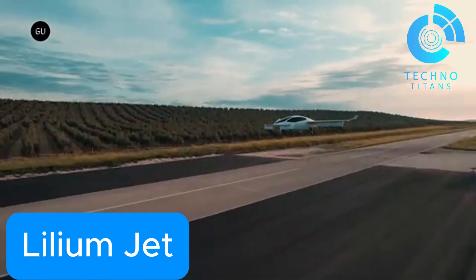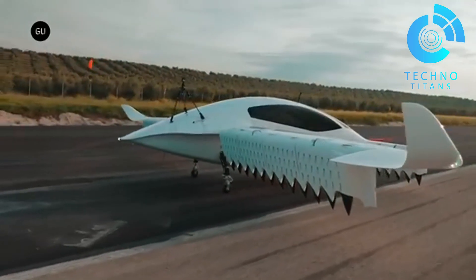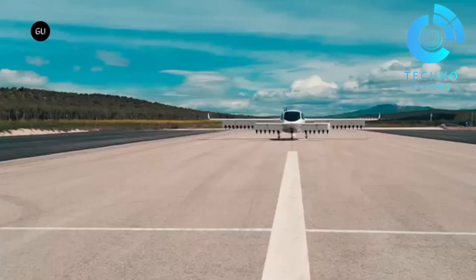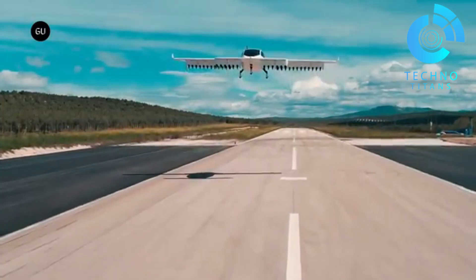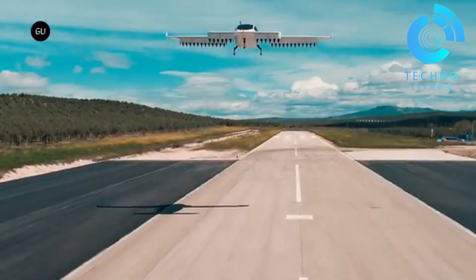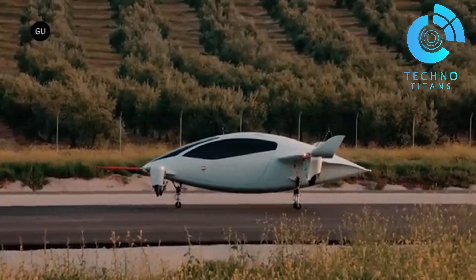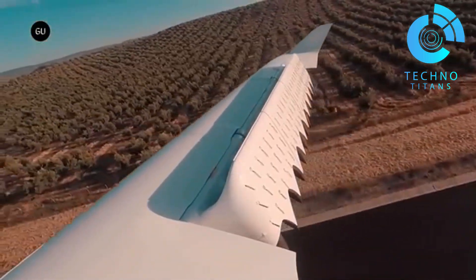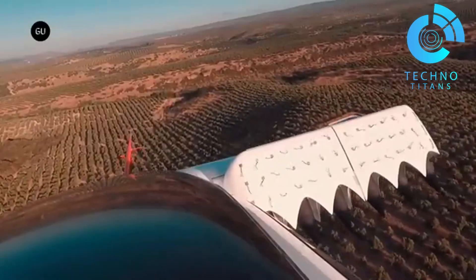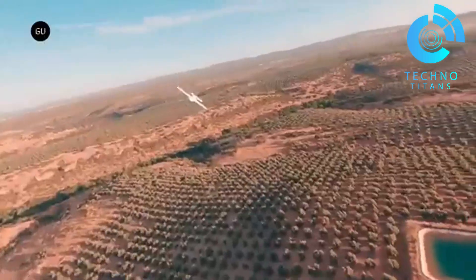The Lilium Jet is leading the charge toward a cleaner, faster future in air mobility. Famous for its innovative electric vertical takeoff and landing capabilities, the Lilium Jet changes the game. This futuristic aircraft is designed to reshape urban travel with a greener option over traditional planes. Its sleek form eliminates the need for large terminals, meaning it can operate from helipads or rooftops. The Lilium Jet proves the brand's drive to decarbonize the skies.